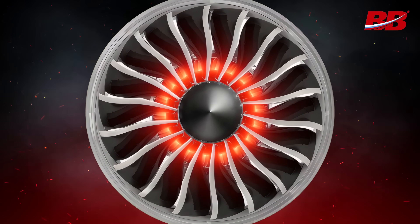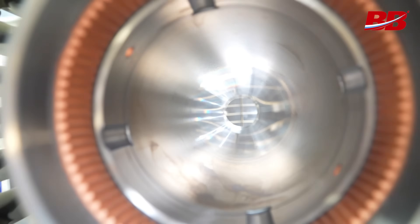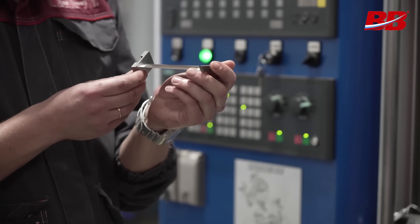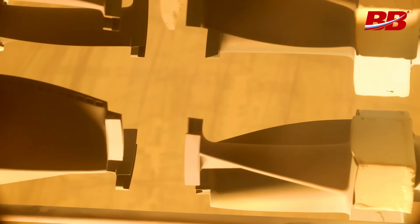In the next episode, we will present an exclusive report from a Russian factory where aircraft engine blades are produced, and explain how this masterpiece of engineering — available to only a few countries — is created. Subscribe to the Vremia Viperd channel on any convenient platform to stay informed about Russia's development.